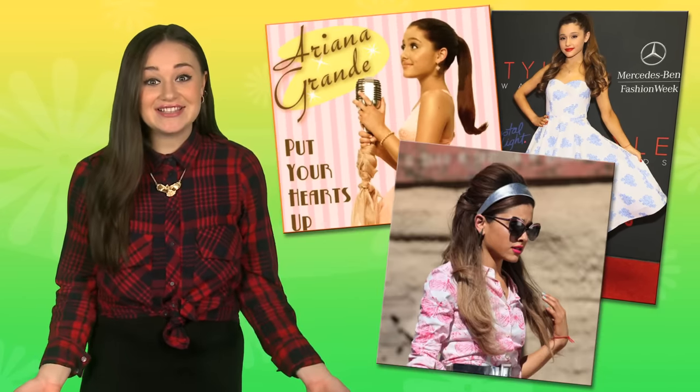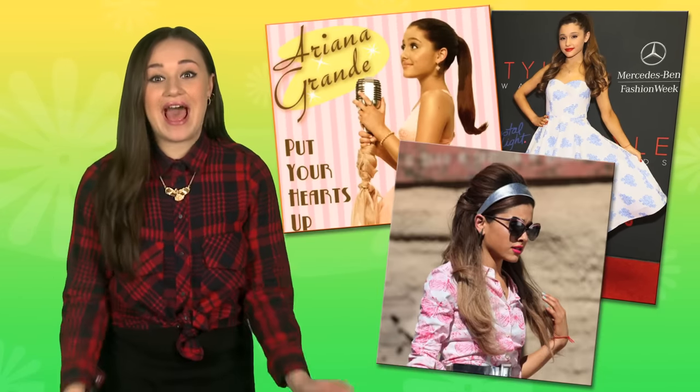Two celebs that pull off a retro vintage look are Taylor Swift and Ariana Grande. I love their style. Ariana has that 1950s inspired hair and she always looks super sweet in vintage style dresses. She's like straight out of the past.